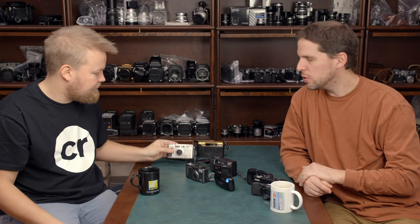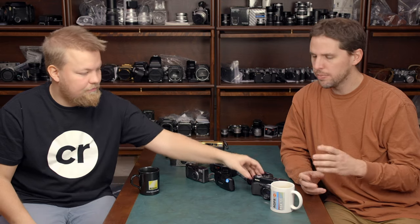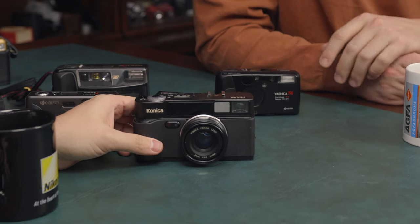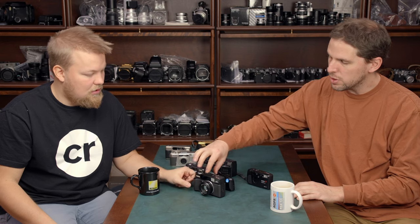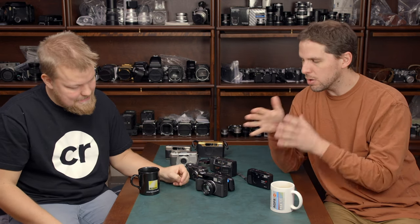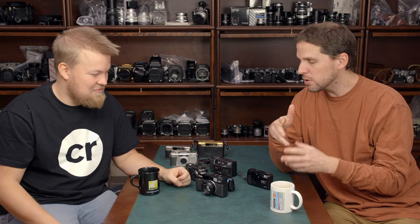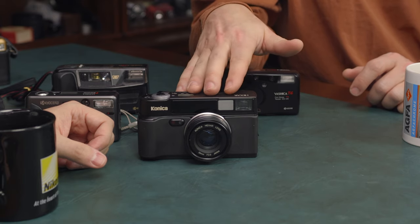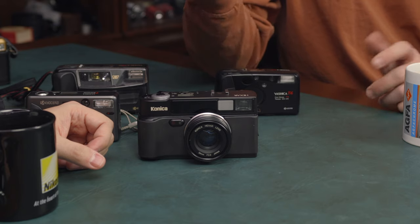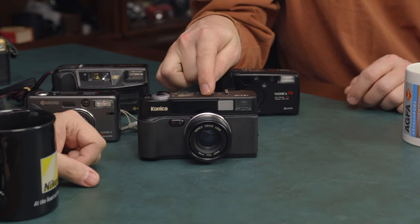In the premium point and shoot category there aren't loads of options, but there are around a dozen. You have the Fuji Class W, the Leica Mini, the Klasse S, and the Konica Hexar AF — which is not really a point and shoot but a middle ground between a point and shoot and a rangefinder. It has a 35mm f/2 lens which many people call the 'Japanese Summicron,' and you can change the aperture.